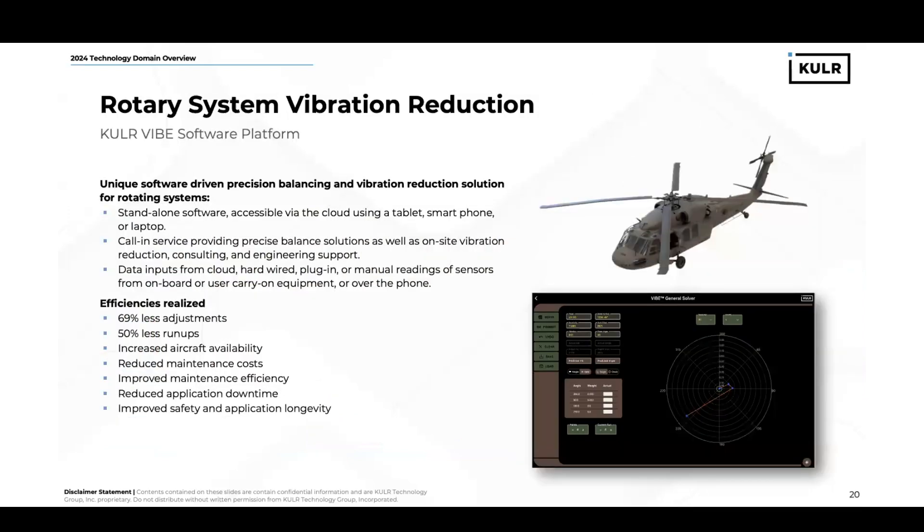The third and final technology domain that we offer a product for is the rotary system vibration reduction area. We can support this with Cooler Vibe software platform. Our unique software-driven precision balancing and vibration reduction solution is for rotating systems or helicopters. It can be used as a standalone software accessible via the cloud using a tablet, smartphone, or laptop, or you can leverage our call-in service where we can provide precise balancing solutions or on-site vibration reduction consulting and engineering support. We can take data inputs from the cloud, hardwired inputs, plug-in inputs, or manual readings of sensors from onboard or carry-on equipment, or we can take them from over the phone.